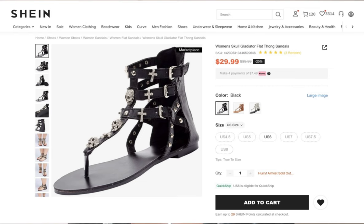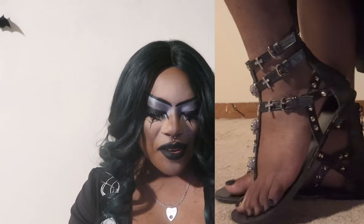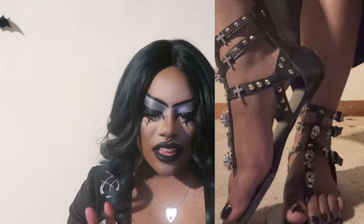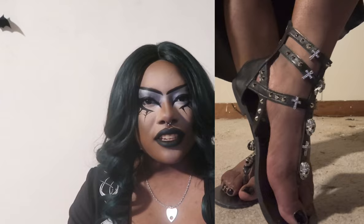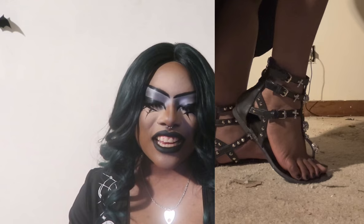Next we have the same Women's Skull Gladiator Flat Thong Sandals for $29.99, this time in black, size US 5. Of course if you like it in one color you've got to get them in every color. It has the exact same crystallized rhinestone skulls with crosses and studs adorned all over, plus zippers on the back. It is very true to size, and after a while standing your feet will hurt, but it's the perfect gladiator sandal for springtime.